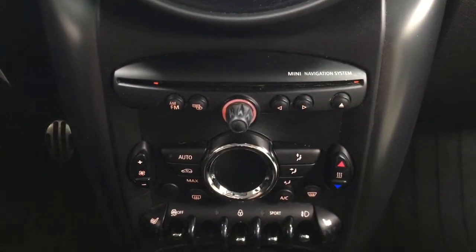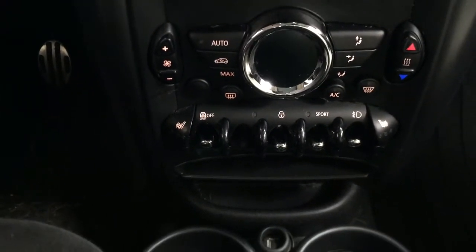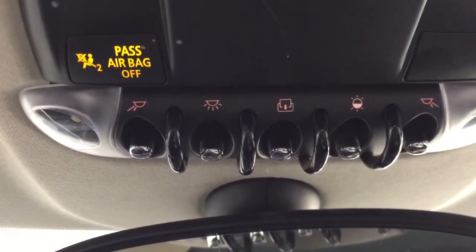Scrolling through the menu, you'll find the controls located just below where your manual transmission is. You have your audio controls down below, along with temperature control settings and heated seat controls for both driver and passenger. At the top you have your light controls as well as the open and close for the power moonroof.